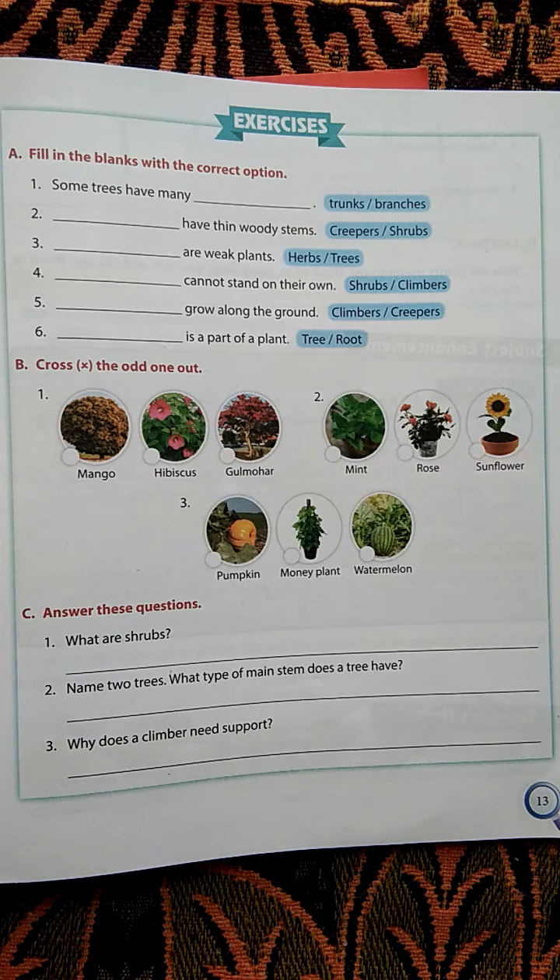Good morning students. Welcome to Winners World School, Class 1st, Subject EVS. In last week we learned lesson The Green World.